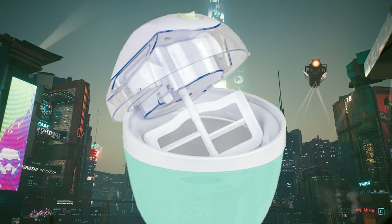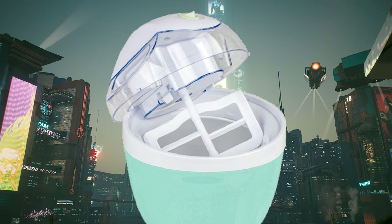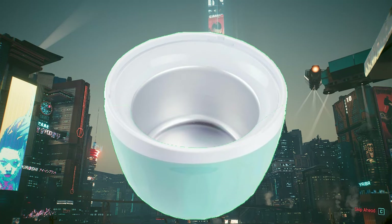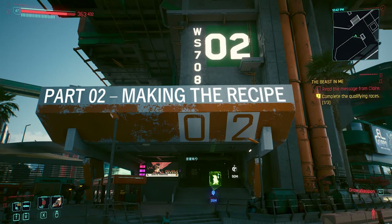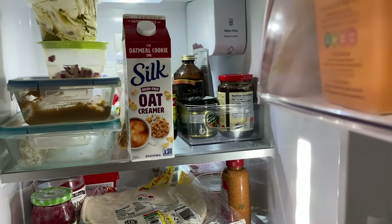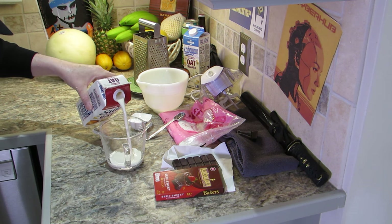The ice cream churn I purchased uses a bowl that is cooled below freezing. I pretty much store the bowl in the freezer so that it's always ready to go. I imagine that the insides are filled with the same goop that comes in cold packs used for shipping frozen food. Cool the coffee creamer in the refrigerator, but don't freeze it. Measure out one and a half cups of chilled non-dairy creamer into a mixing bowl.